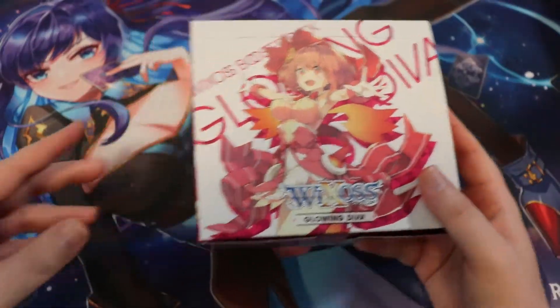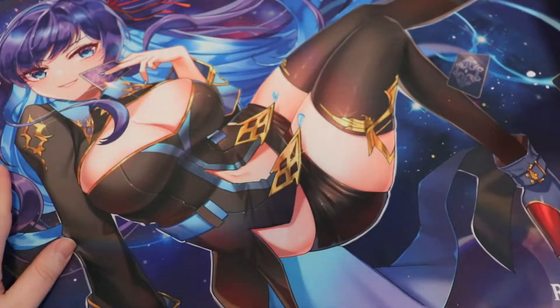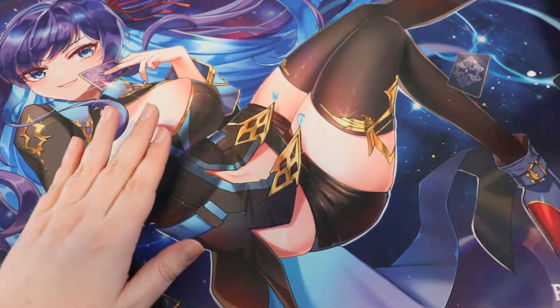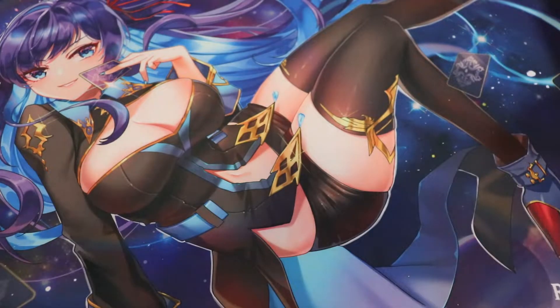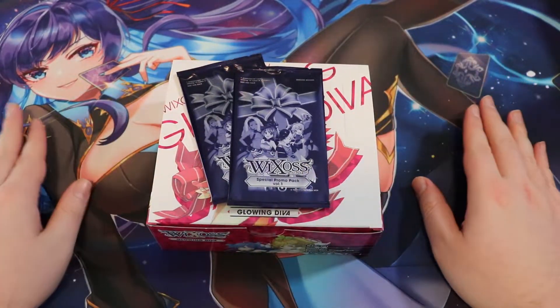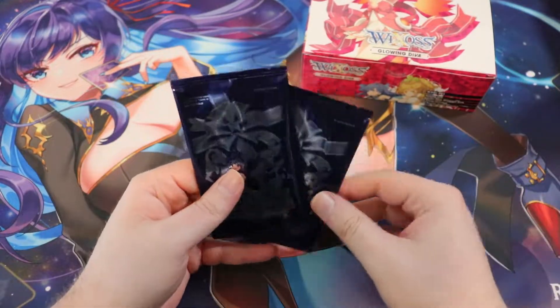WeCross is such a fantastic game, so without further ado let's open up that booster box and those promo packs and see if we can get some nice stuff. Here we have Glowing D.Va and some holiday promo packs. This playmat was drawn by Honshu — it's an official Red Zone Rogue playmat, available on redzonerogue.com for $30 plus shipping. We're going to have more anime and WeCross style playmats in the future.